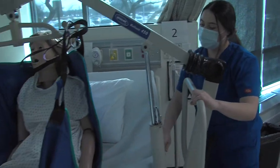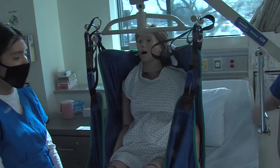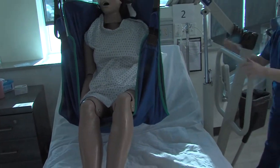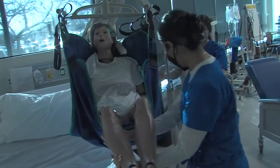In the CNA lab, the students learn and practice with two different mechanical lift devices. These devices are used for patients or residents who are either unable to bear weight or who lack the strength or muscle control to rise to a standing position.